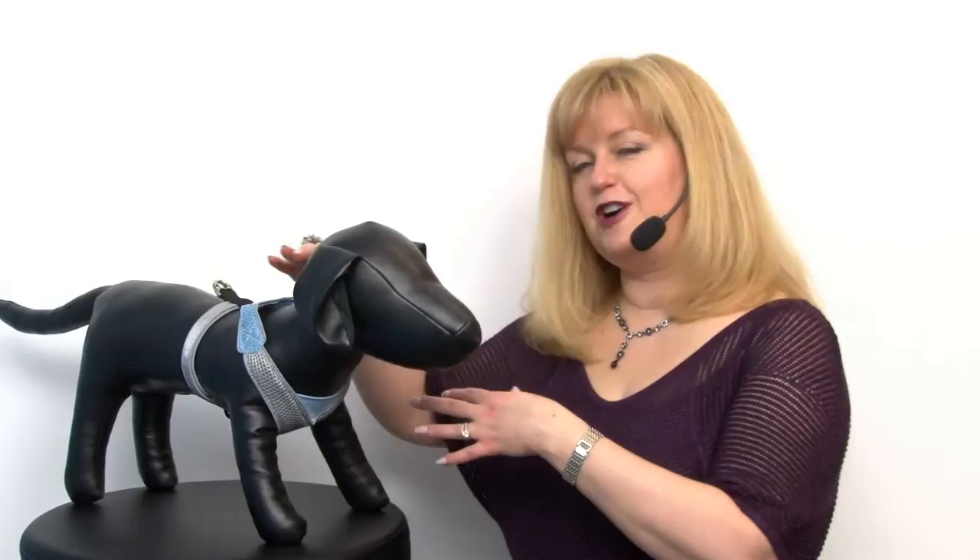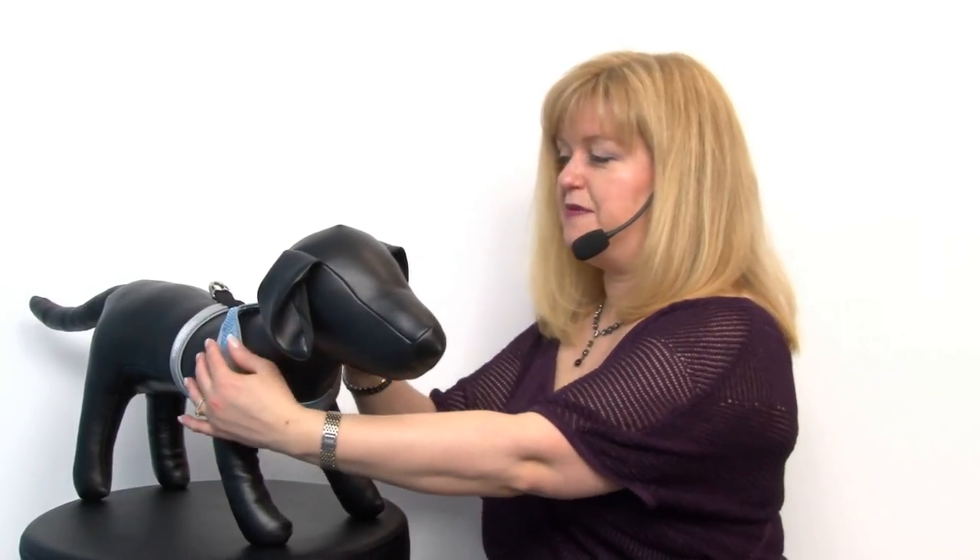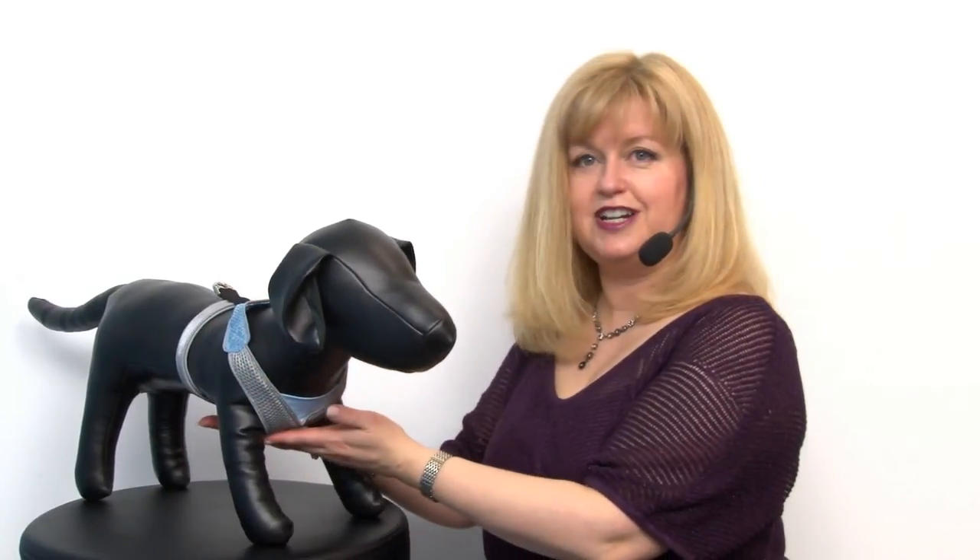Those longer-bodied, short-legged dogs often have problems with their spine, so it's a great way to protect their bodies by making sure that all the pulling pressure is around the strongest part of their body.